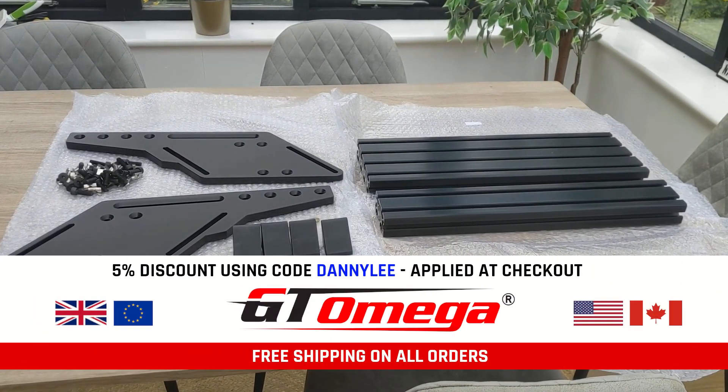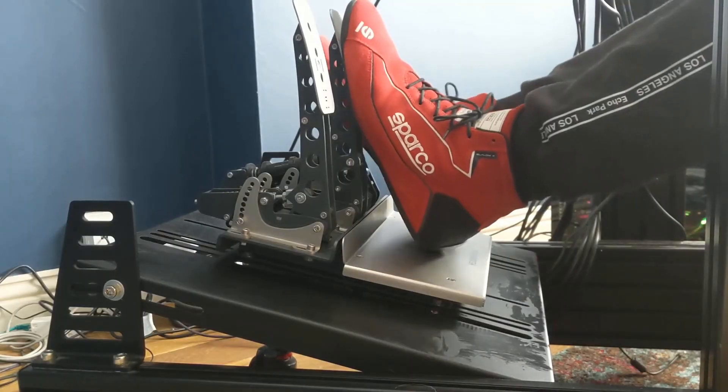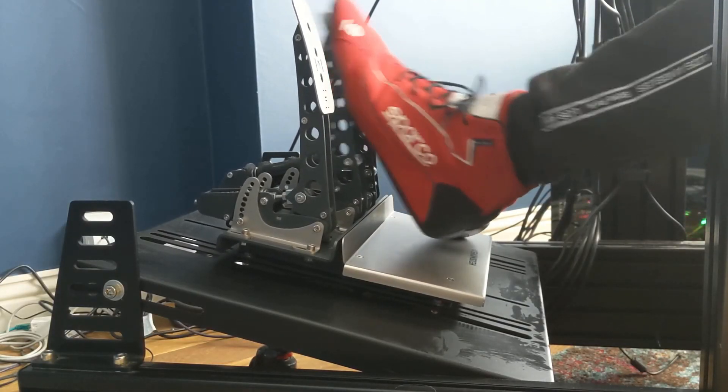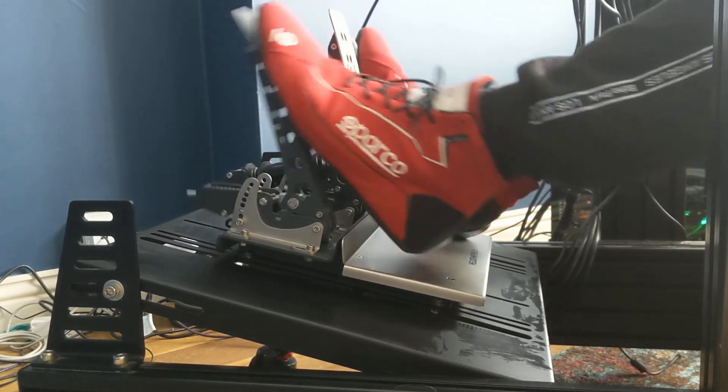Check the description for more information on that and use code DANNYLEE for 5% off. The difference between the old and the new deck is obvious — here's a comparison shot of my Heusinkveld Sprints on the old deck and on the new deck.